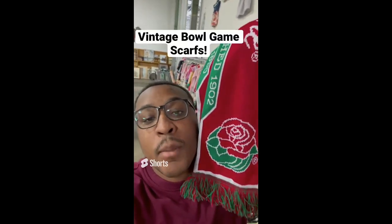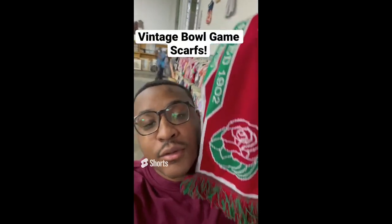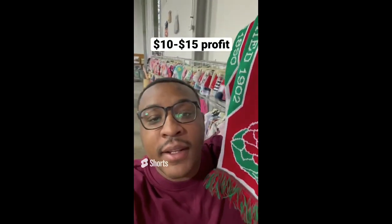Tips for making profit at the thrift store: be on the lookout for vintage bowl game scarves. This is a Rose Bowl vintage scarf and sells between $10 and $15. I picked it up for $0.50.